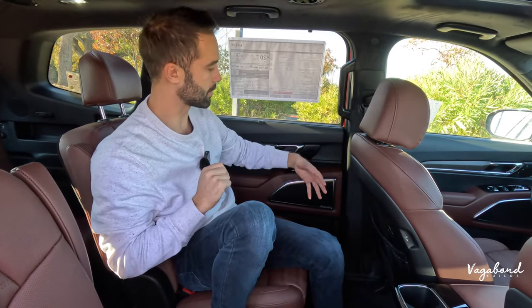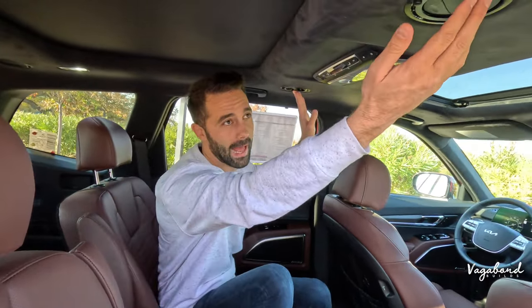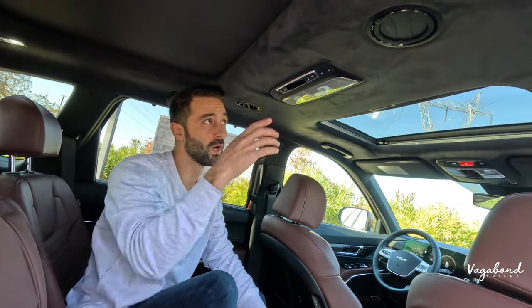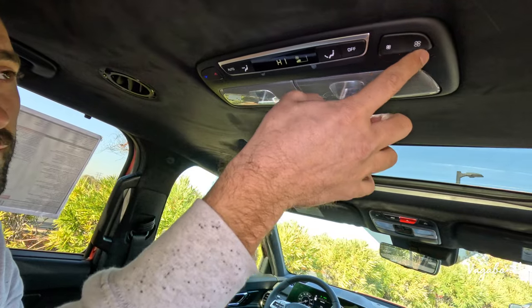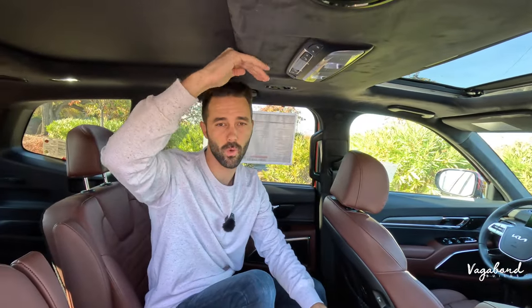The Harman Kardon premium sound system extends to the rear of the Telluride as well. The vents for the second row are positioned right above the passengers' laps, and the Telluride has tri-zone temperature control — unlike the Sorento, which had no temperature controls in the second or third row. The Telluride SX Prestige also features a suede headliner.